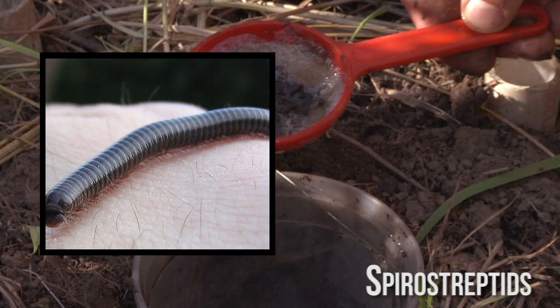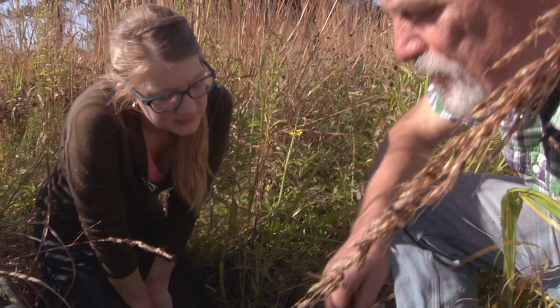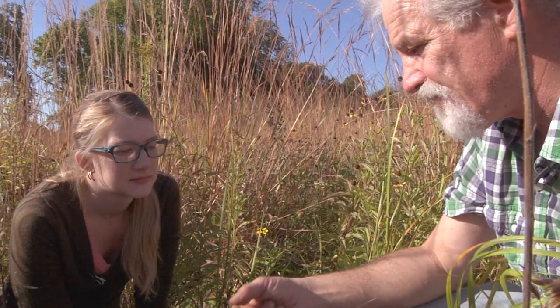What does that mean — different numbers of legs or body segments? They have different numbers of legs, different numbers of body segments, and their reproductive organs are in different places on the body. Some males have genitals on the second segment, some on the seventh, some on the eighth. They call them gonapods in millipedes — right behind the head or a few segments further down on the underside.